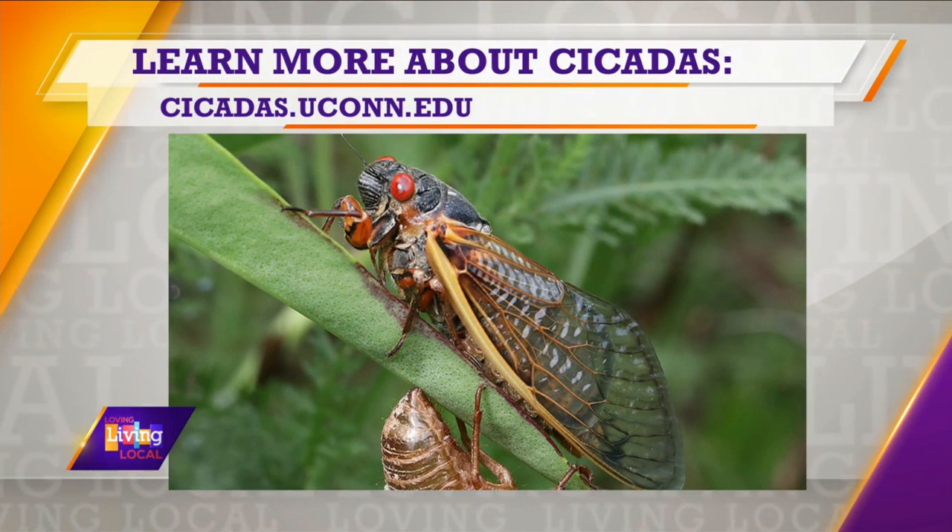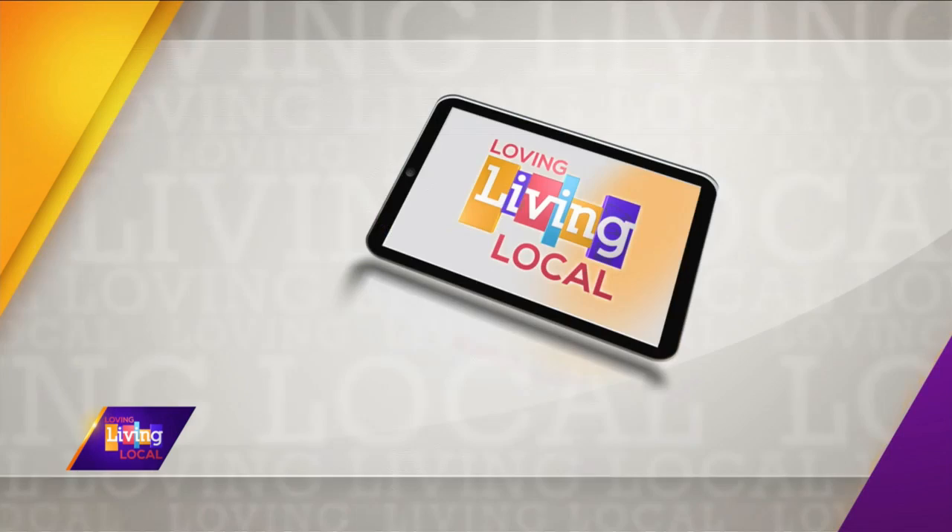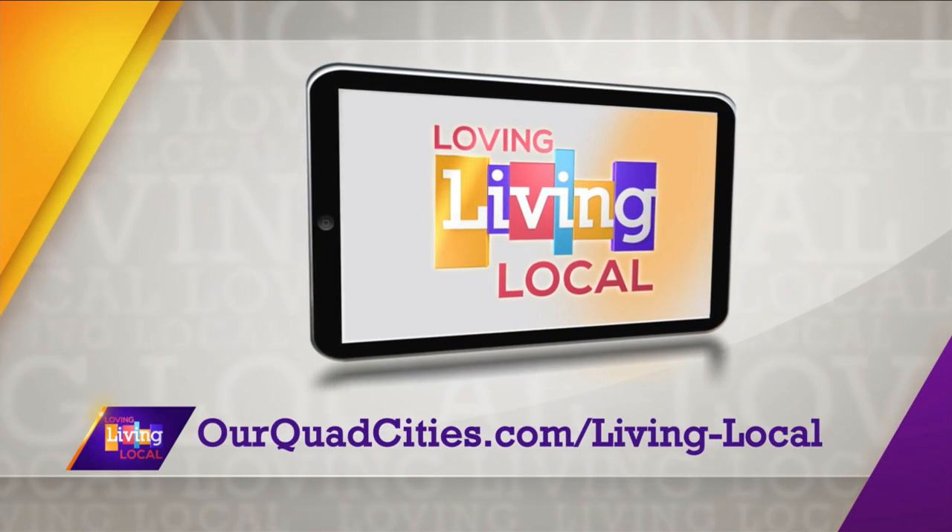When can we expect the next emergence? The next emergence here in the Quad Cities area won't be for another 17 years, in 2041. But the next dual emergence of the 13-year and 17-year brood won't occur for more than 200 years. Thanks for coming in and educating us on cicadas today. For more information on periodical cicadas, go to cicadas.uiowa.edu. We'll also have all those details posted on quadcities.com.